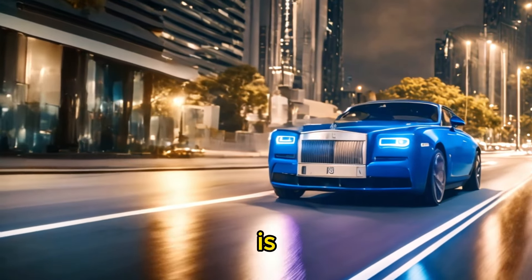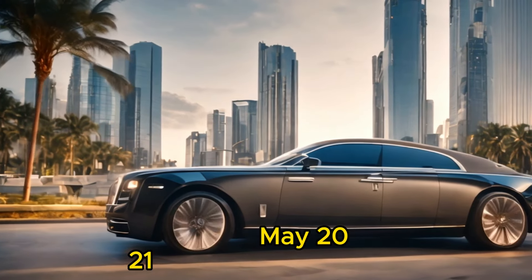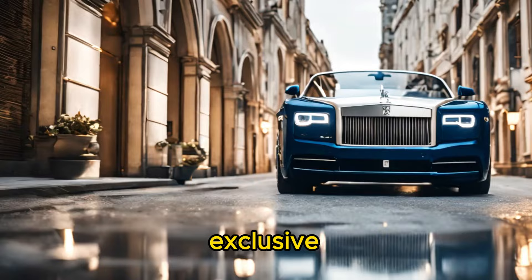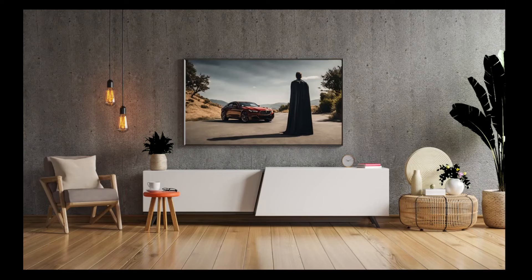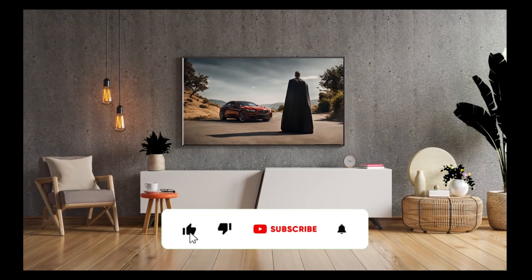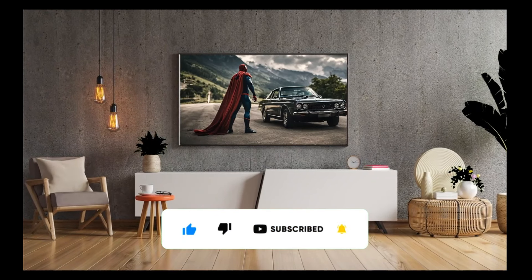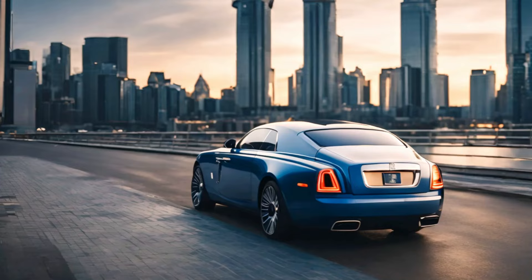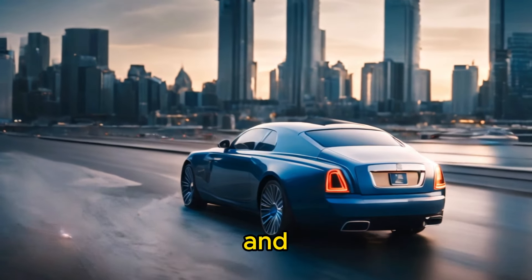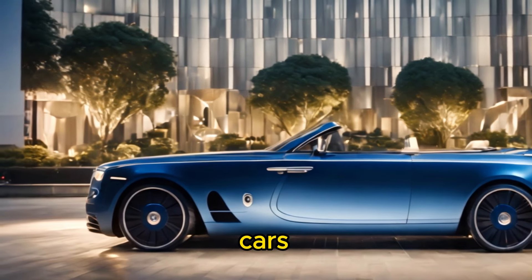The Rolls-Royce Boat Tail is an ultra-luxury car model launched by Rolls-Royce in May 2021. It's a highly bespoke and exclusive vehicle with only three units produced. Each unit is tailored to the specific desires and preferences of the client, making it one of the most personalized and luxurious cars ever created.